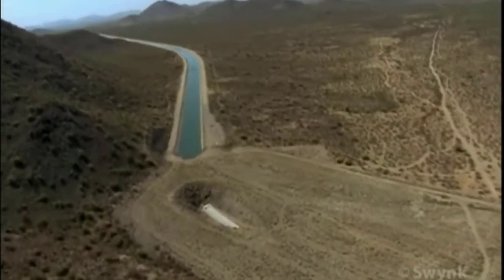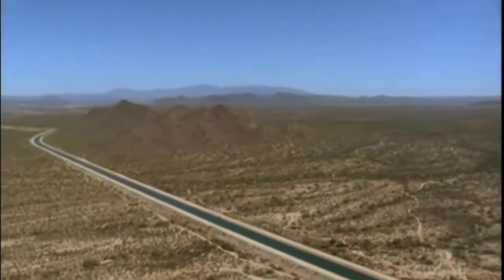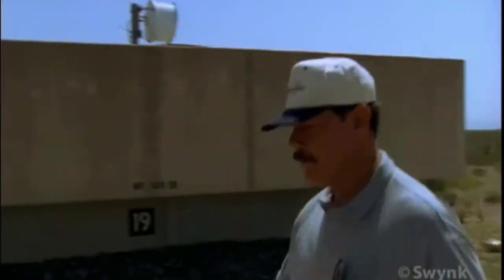From there, it enters the Granite Reef Aqueduct, where it begins a journey to the southeast — a journey of some 538 kilometres. This is check structure number 19, the MP 149, meaning we are 149 miles from the Colorado River.